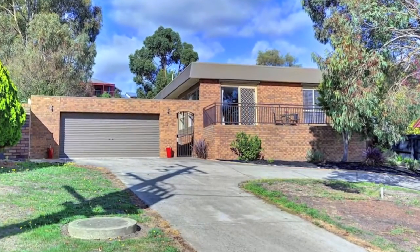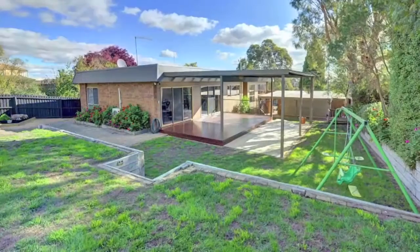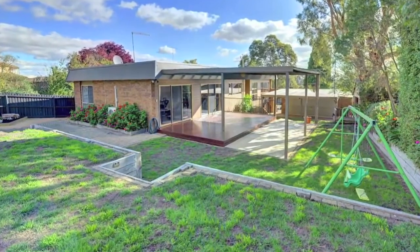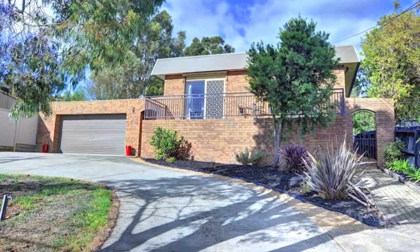With views across Ballarat and a superb north-facing aspect, this beautifully updated family home offers the discerning buyer total versatility, together with plenty of room to spread out.